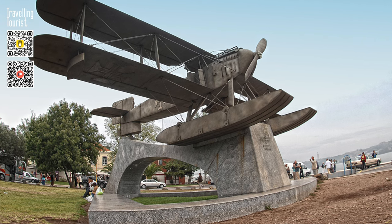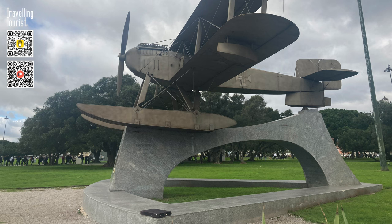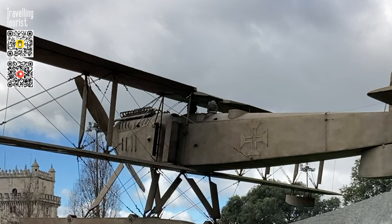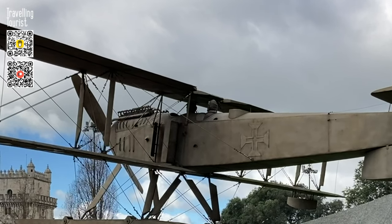The base of the monument is an elegant concrete plinth lined with granite, which supports a stainless steel replica of the original hydroplane. Inside the airplane are bronze full-size busts of the aviators, modelled with realistic features, as if suggesting their presence.